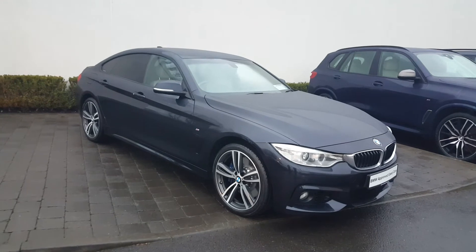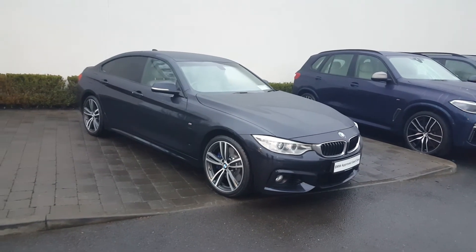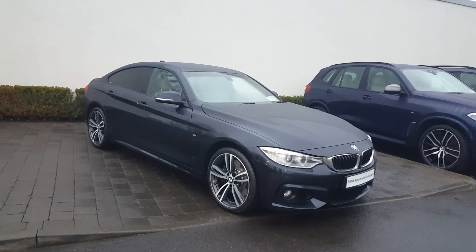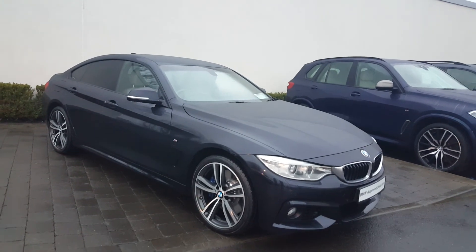Thanks for taking the time to watch this video on the 161 BMW 435D M Sport X Drive. If you'd like to get in contact with us, you can reach us at Colm Quinn BMW on 090 646 5888. Thanks very much for watching.